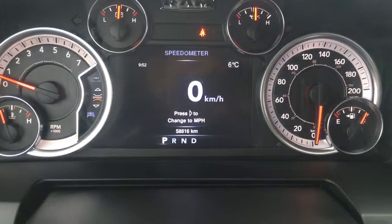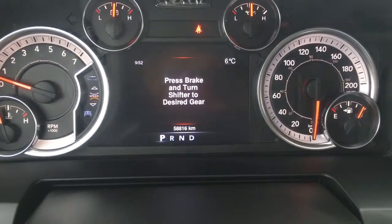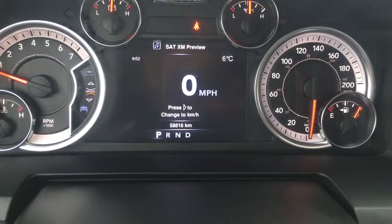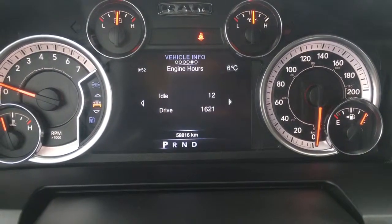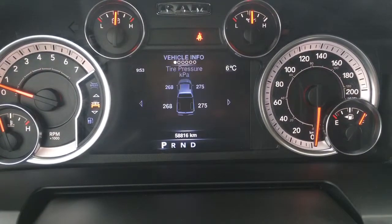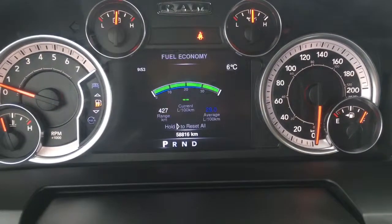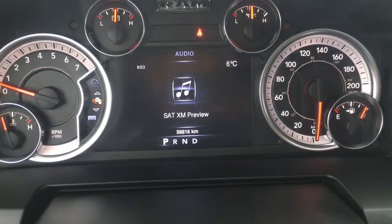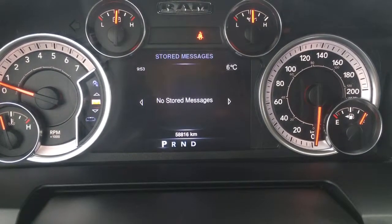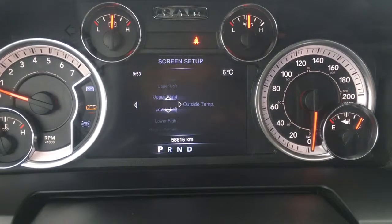On the cluster it's showing 9:52 a.m., a nice cold six degrees Celsius outside, and the odometer is at 58,816. Going through, we have your speedometer in miles per hour or kilometres per hour. Down below we have your vehicle info with engine hours, gauge summary, tire pressure monitoring system for each individual tire, transmission temperature, oil temperature, and oil life. Lower we have your fuel economy with trip info for A and B, audio controls, messages for oil change reminders, and your screen setup which is very customizable with many options.